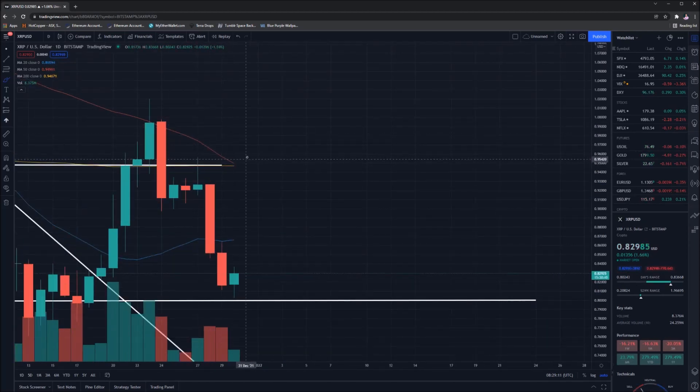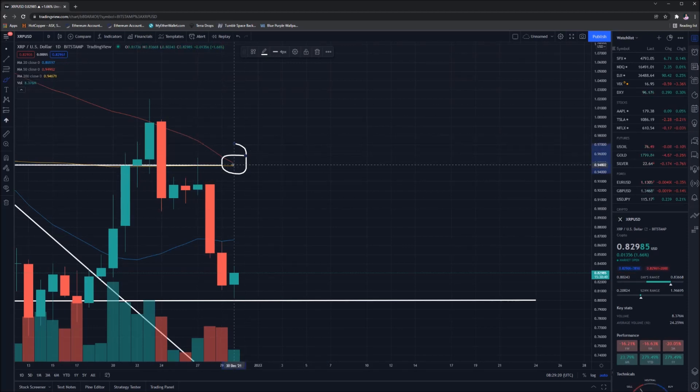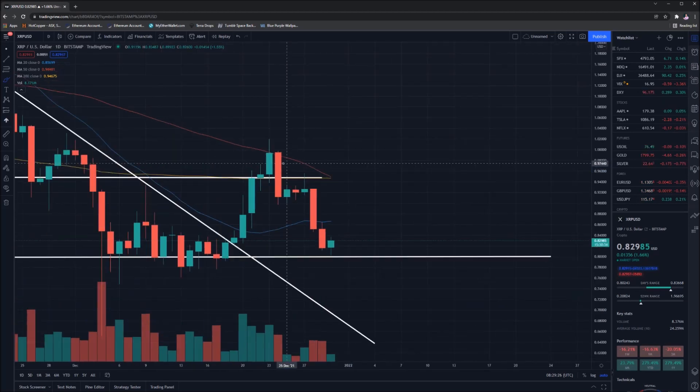What we don't want to see — and what looks like is about to occur — is the 50-day moving average crossing below the 200-day moving average. One is at 95 cents and the other at 94 cents, so they're both sitting right at 94 cents. That's not a great position to be in at this point in time.